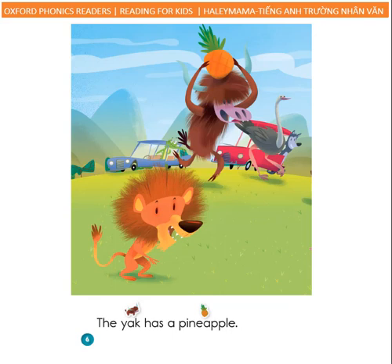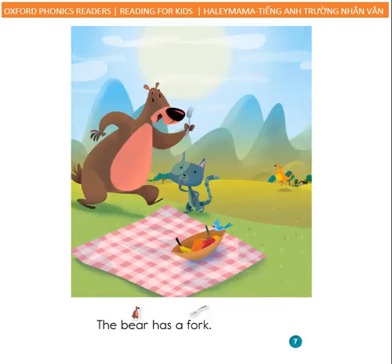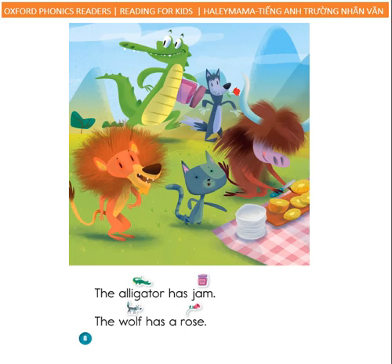The yak has a pineapple. The bear has a fork. The alligator has jam. The wolf has a rose.